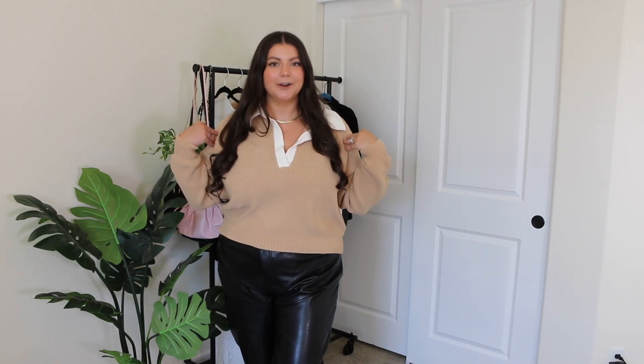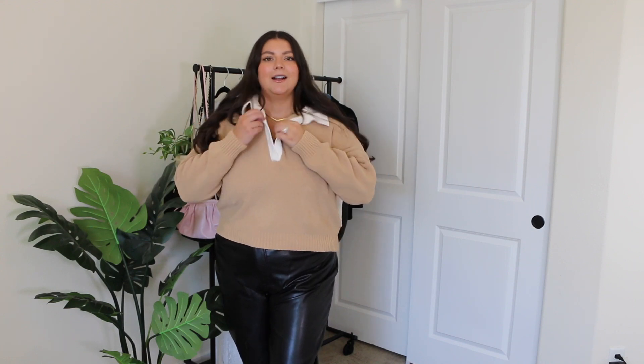Can we talk about this sweater for a second? This is so freaking cute. I'm going to come a little closer so you guys can really see — it has this little collar, I love the color of it, the fact that it has like two colors but is still neutral. So comfortable. I literally think this is going to be like my go-to favorite sweater for the rest of fall. It's just perfection. I feel like it would look so cute with leggings, jeans, anything. So this is at least one win so far.